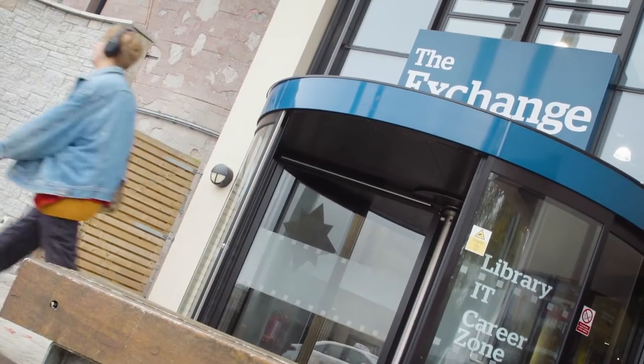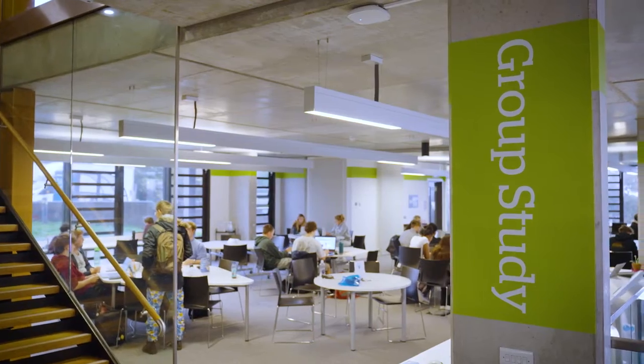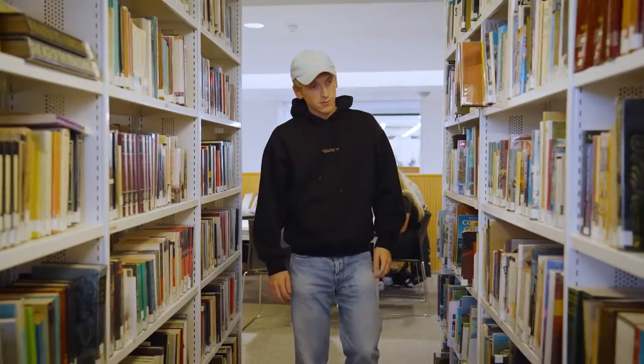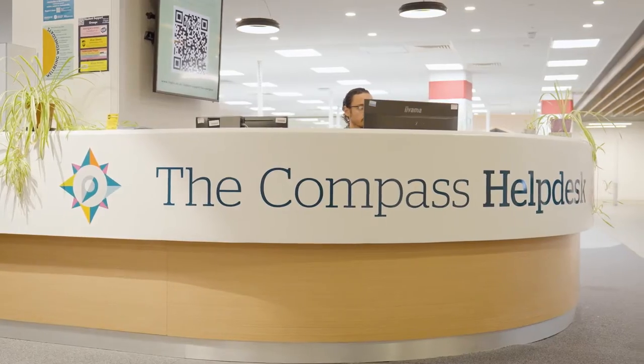Welcome to The Exchange, right in the heart of campus. This is home to the main library, open 24 hours a day, seven days a week during term time, as well as the Career Zone, the digital hub and the Compass helpdesk — your first port of call for any questions about life at uni.